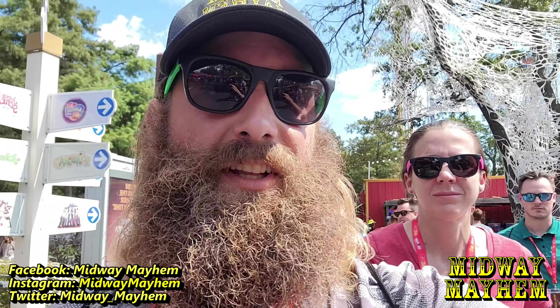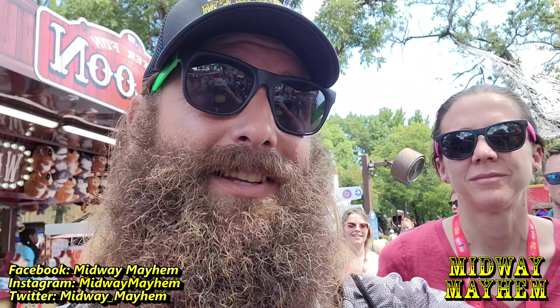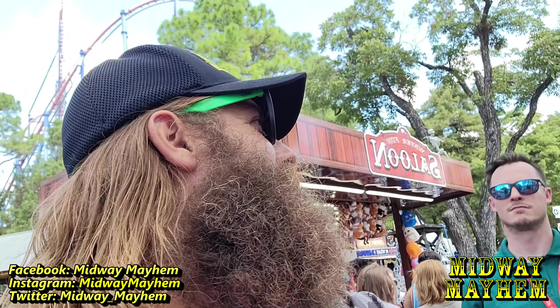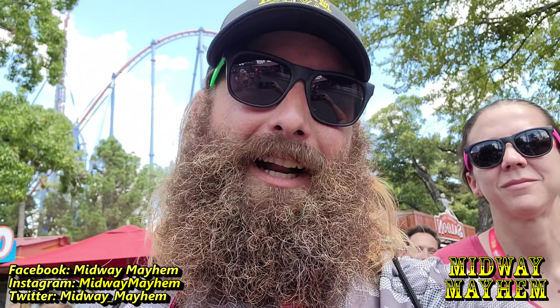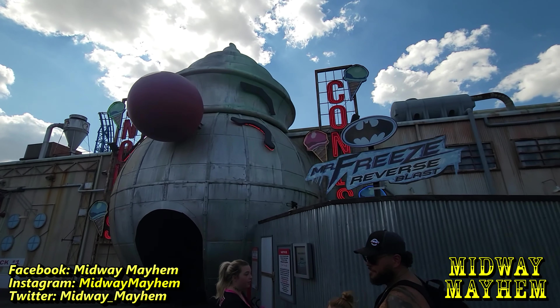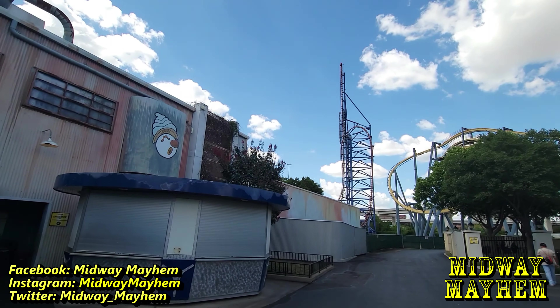We just did the Runaway Mine Train and it was actually pretty good. It's got some really weird transitions but the ride itself is pretty smooth when you're not in the wheel seats. The Mine Train was pretty good - it's the OG, the original, still runs great. If you've ever done a mine train coaster, it's because of that one right there. Now we're on our way to Mr. Freeze Reverse Blast by Premier Rides.